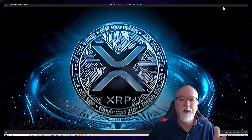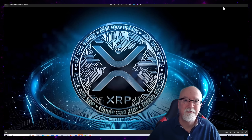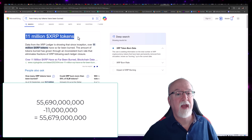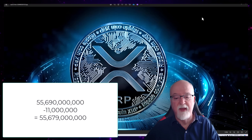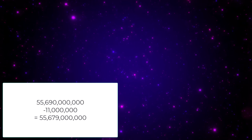Now we're going to reduce down how many XRP coins are available to move money — to be used as the XRP token was intended, for cross-border payments and other added use cases. Out of 55.69 billion, 11 million XRP tokens have been burned. So that's reduced it down to 55,679,000,000 tokens left.